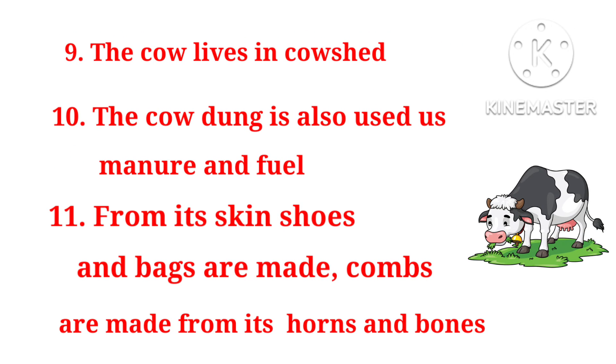9. The cow lives in a cowshed. 10. The cow dung is also used as manure and fuel. 11. From its skin, shoes and bags are made. Combs are made from its horns and bones.